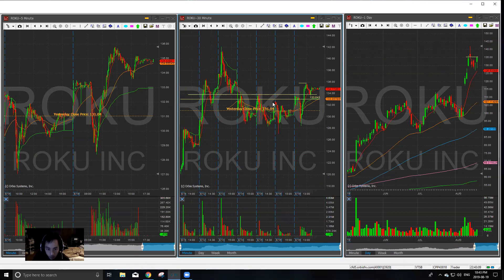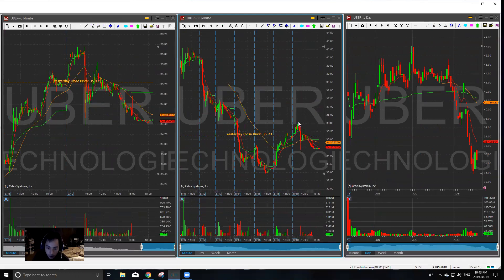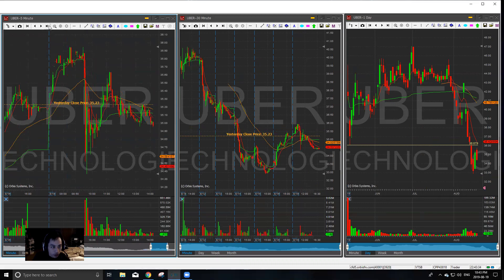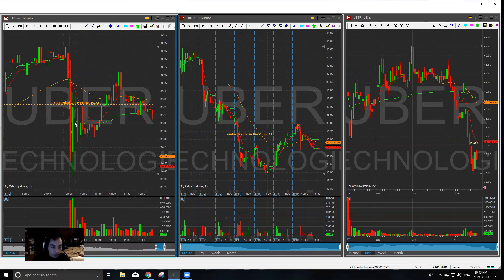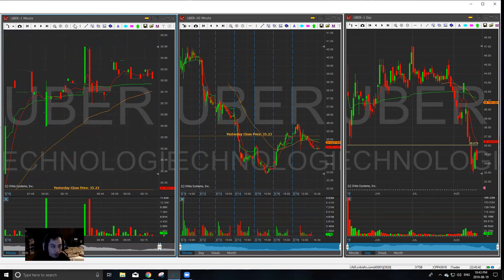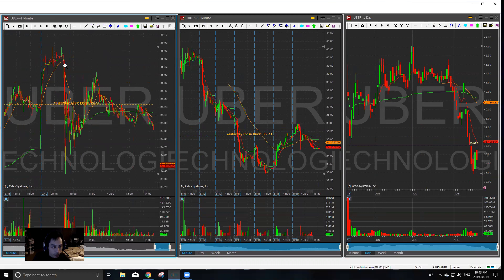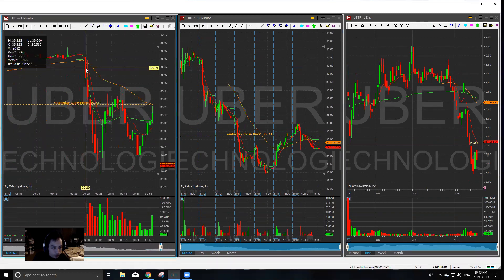Okay, so I talked about SPY, NVDA, and Roku. Uber continues to be one of my favorites — I totally missed it today because I had to work, but 36 was the key price point to re-short it as I covered my short on Friday. Today it tagged 36 pre-market and basically just dumped from there. Even at the open, this was a perfect opening short. Right off the $36 mark — beautiful.